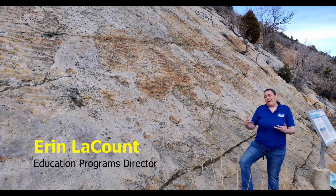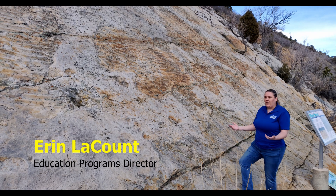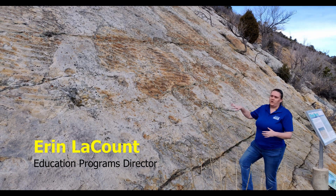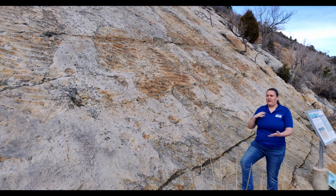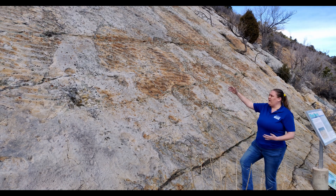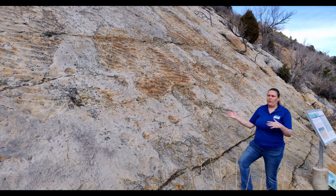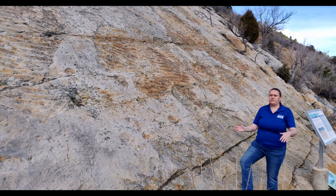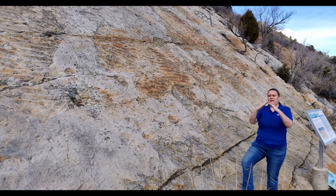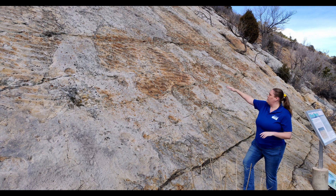There probably is no better evidence of being beachside property about a hundred million years ago than our ripple marks. Our ripple marks are all across the Front Range. We have five or six sites here on Dinosaur Ridge where you can see really neat ripple waves — wave rippled sand done by wave currents washing in and washing back, giving us these nice symmetrical or slightly asymmetrical ripple marks.